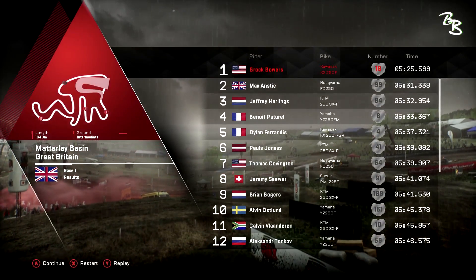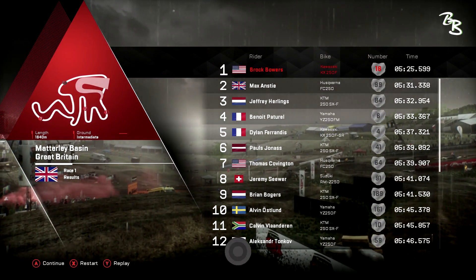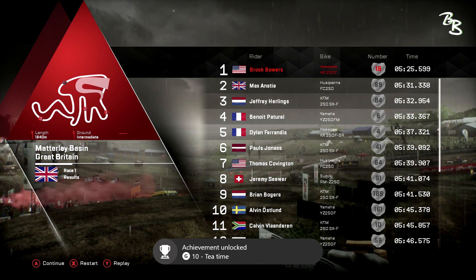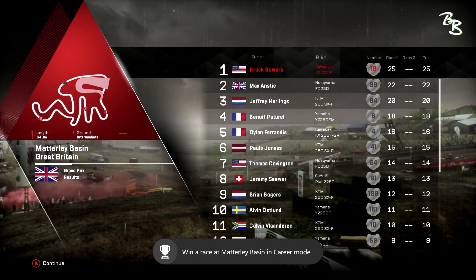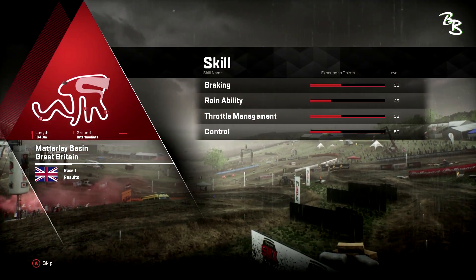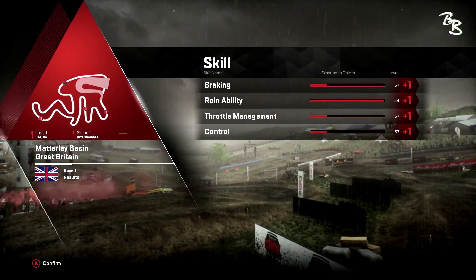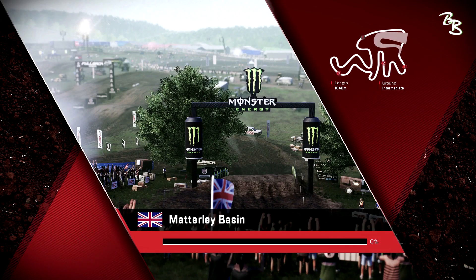We pick up first place — that's 25 points. Max is in second, Jeffrey is in third, which helps us out a bit more because we were tied with Jeffrey from the end of round one. Moving forward, this is going to be the second race of round number two. We're going straight into this one.